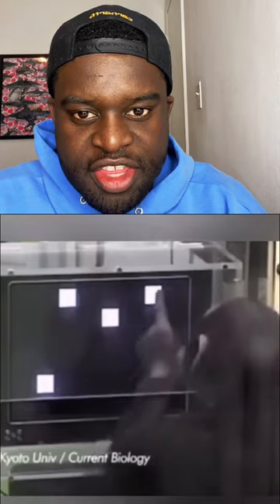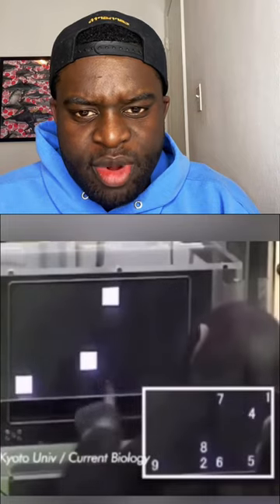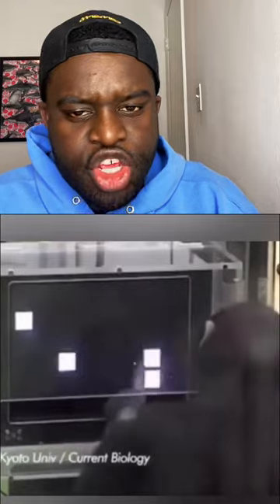So I decided to take this test and I actually failed, but let me explain why that's a good thing. We all know monkey brains versus human brains are very different things, right? You don't want a monkey brain, and a monkey doesn't want a human brain. So with that being said, I don't want the same skill set as a monkey.